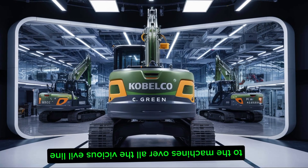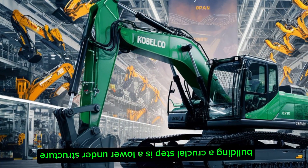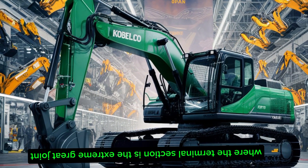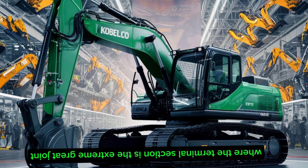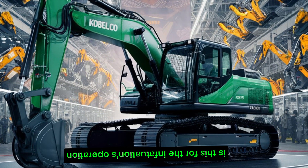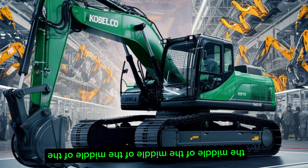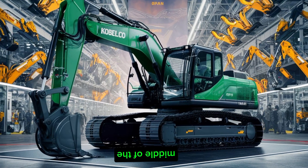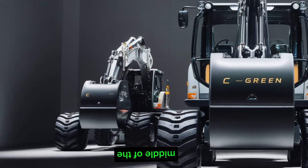A crucial step is the lower-upper structure docking, where the two main sections of the excavator are joined. Precision is paramount here, as this union affects the machine's operational stability. The main assembly phase then sees the addition of essential elements like the counterweight and cab, bringing the excavator to its final form.